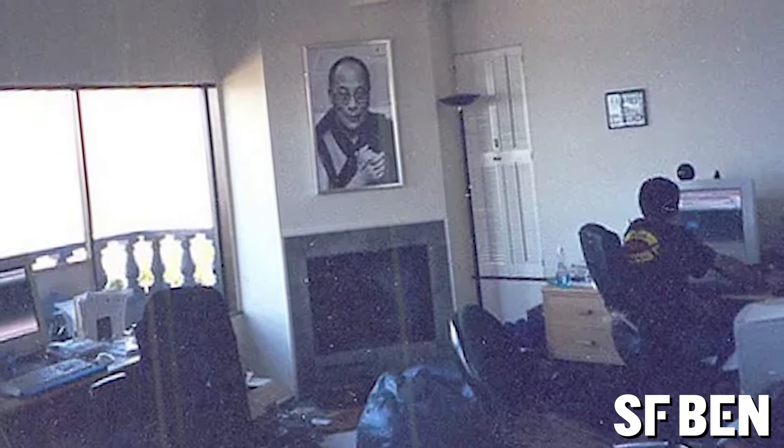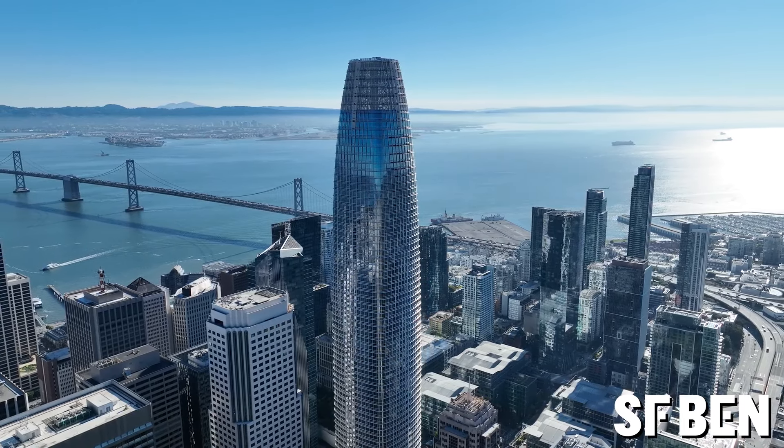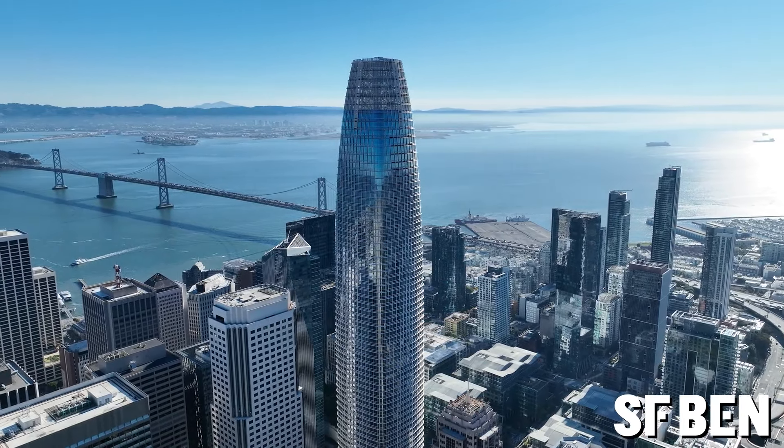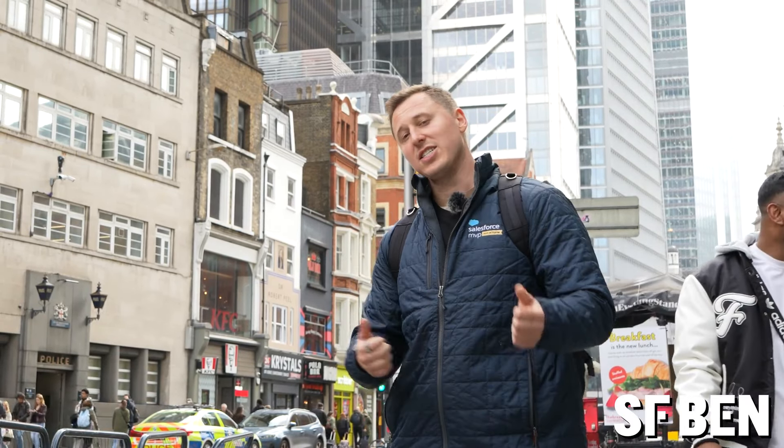Originally Salesforce was founded upon Telegraph Hill in San Francisco out of a one-bedroom apartment, and now they have towers all over the world including this one just behind me. Of course the biggest one is in San Francisco, which is the tallest building there and the second tallest building west of the Mississippi. So let's get a bit closer.